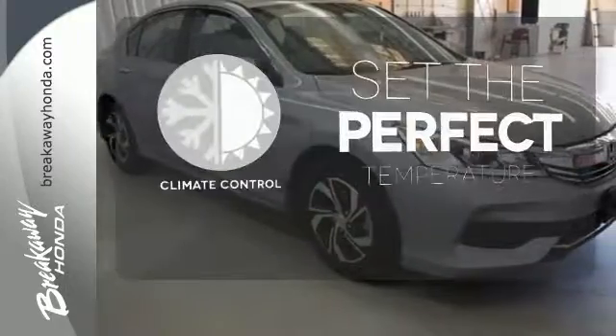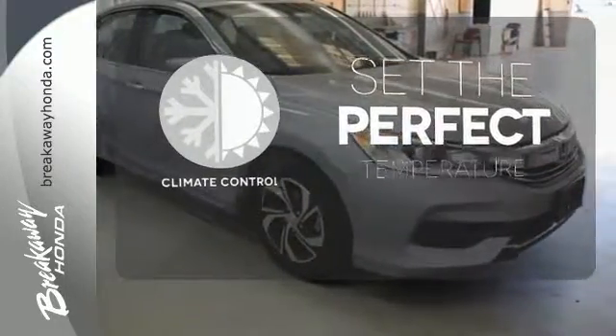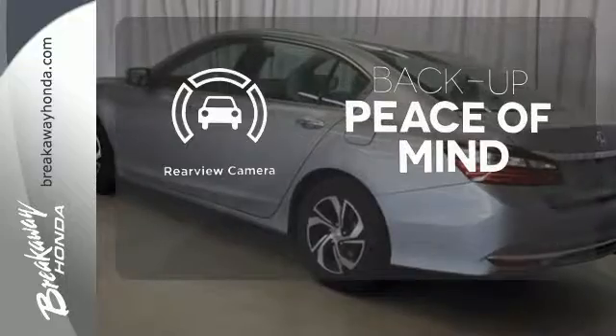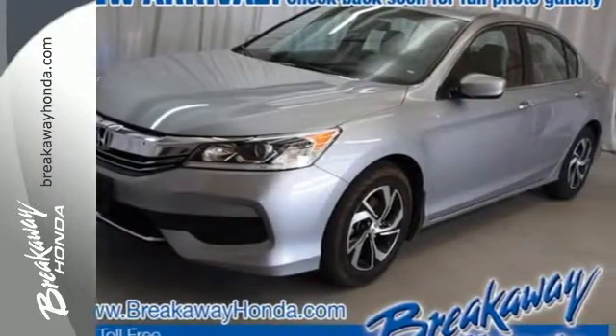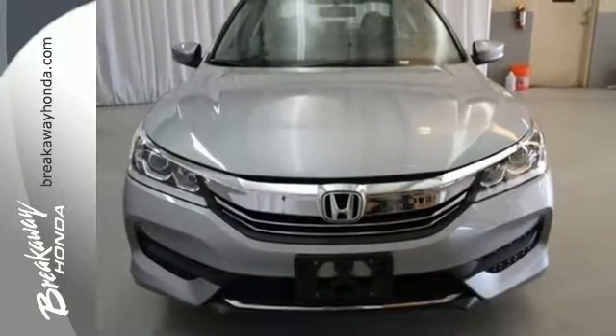The climate control lets you set the temperature exactly where you want it. Hindsight is 20-20 with a backup camera. Honda made no compromises with this luxurious and practical Accord. Make it yours today.